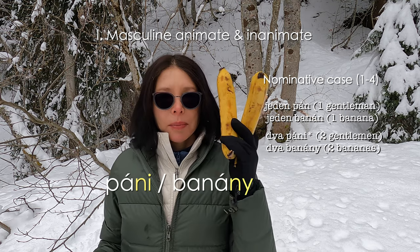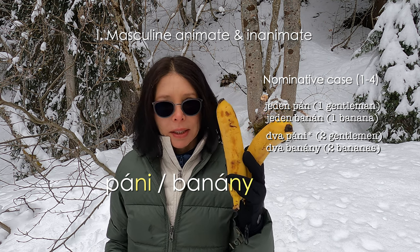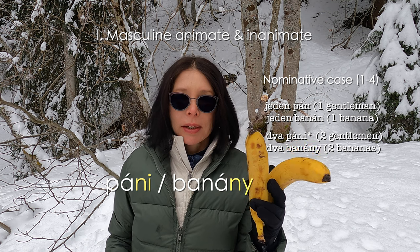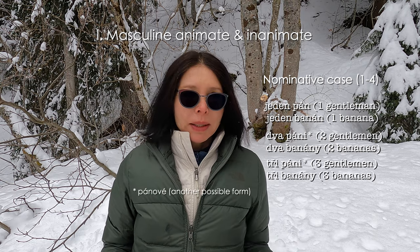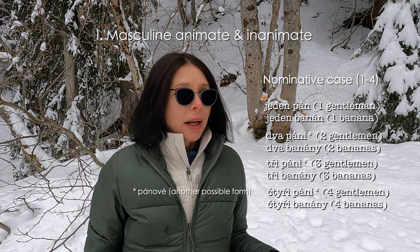Dva páni, dva banány. Make the difference — not banáni, páni. Dva páni, dva banány. Tři páni, tři banány. Čtyři páni, čtyři banány. We are still in plural nominative.